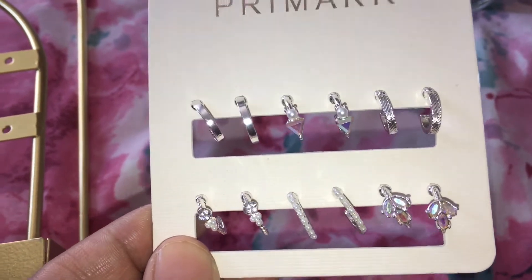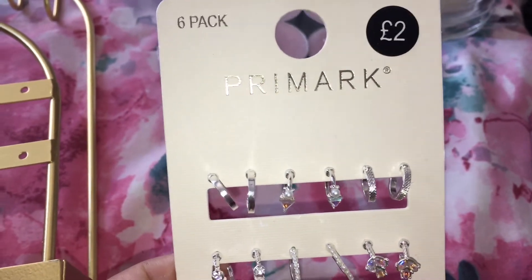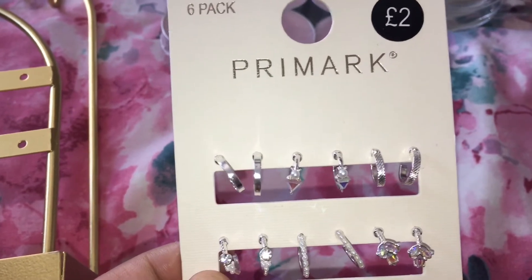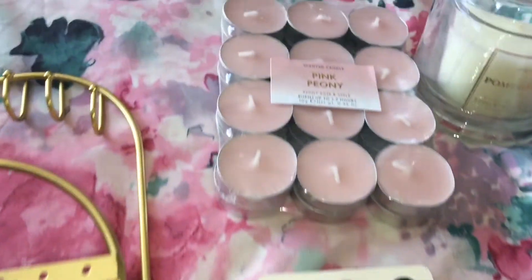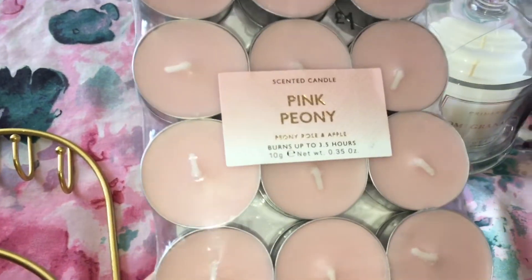Then I picked up some earrings for myself and these are really pretty — you've got some with little pearls and then some with crystals in them. This pack was two pounds and you get six pairs in here.